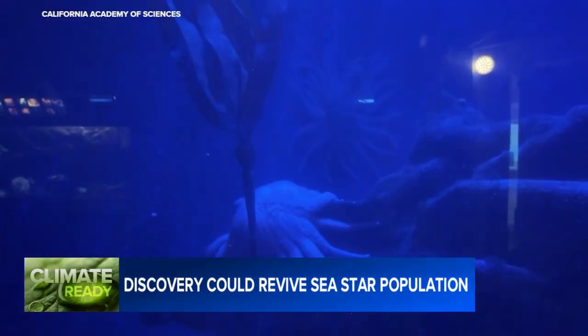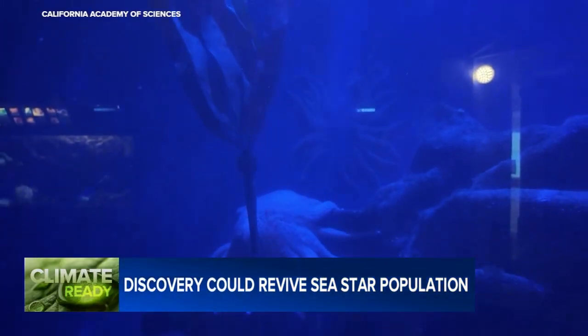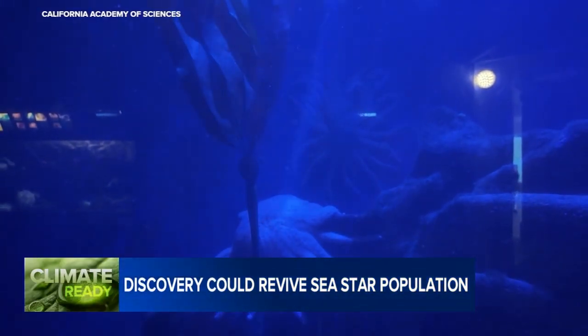We're hoping that sunflower stars being more present in areas where they historically were — and currently are not — will help provide more balance to the ecosystem and another variable to help support the recovery of kelp.